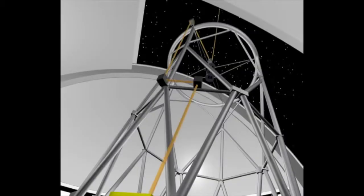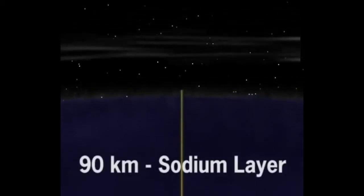Adaptive optics require a fairly bright reference star that is very close to the object under study. High up in the atmosphere is a layer that can be excited to glow by the single wavelength light of an orange sodium laser. This artificial star, made by the laser, twinkles in the distortion of the Earth's atmosphere.